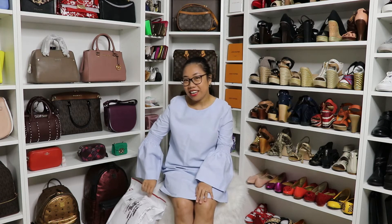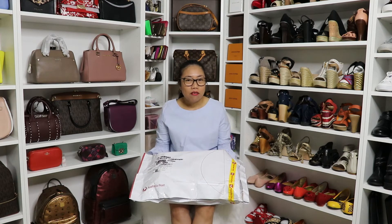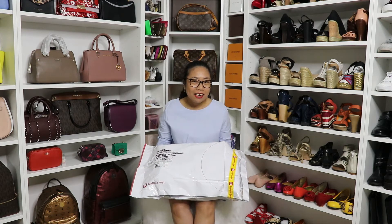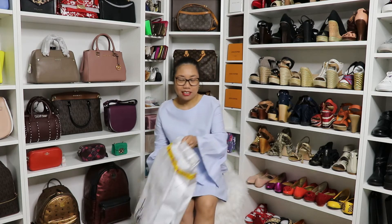Hi guys, welcome back to my channel! Today we are going to do an unboxing — I'm so excited! Let's get started. I got a big parcel that just arrived today. Let me tell you a little story before I open it. I bought this one through a Facebook page — it's about a luxury authentic group — and I found something that I liked and bought it. I'm so excited, guys!